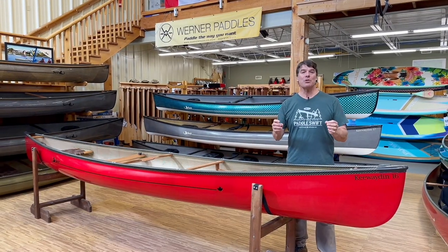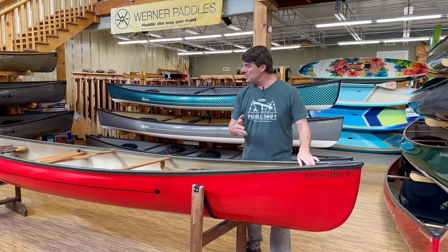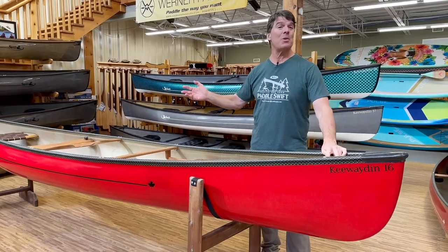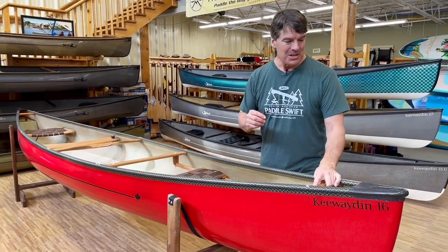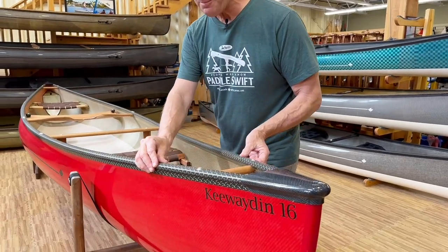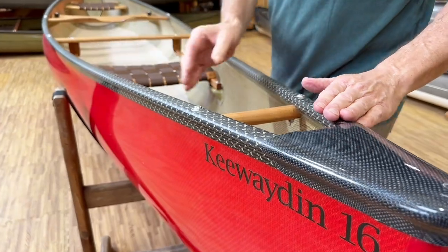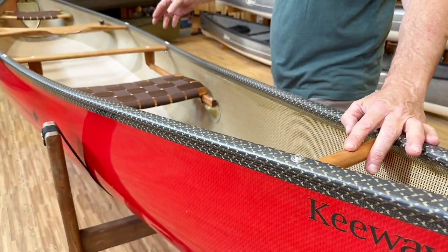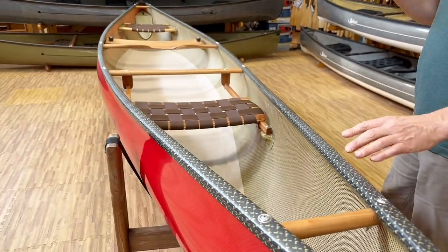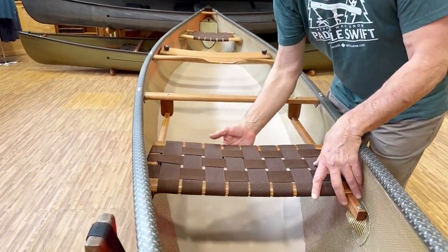Let's take you through this beautiful ruby Kevlar Fusion Kewaden 16. This one is set up just the way I would want to order it, with the black and gold carbon Kevlar trim, black carbon end caps, and an all-cherry interior. It's got some really cool options that I think really add value to this particular boat.